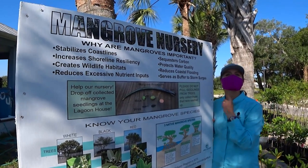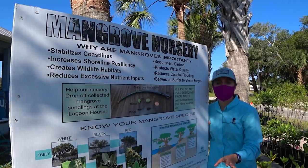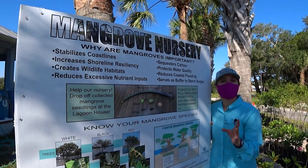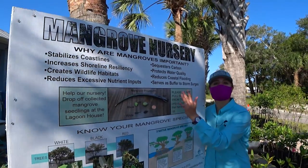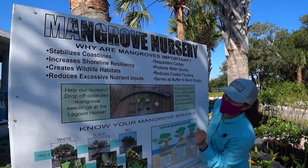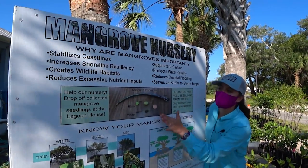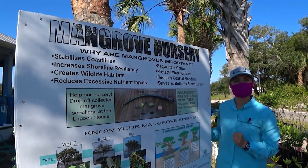Each of these propagules has to stay in the water for a set amount of time before they're ready. For everyone watching, this is a penny right here to show how small a lot of these things can be.